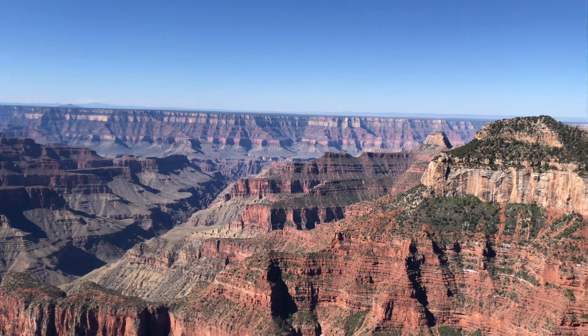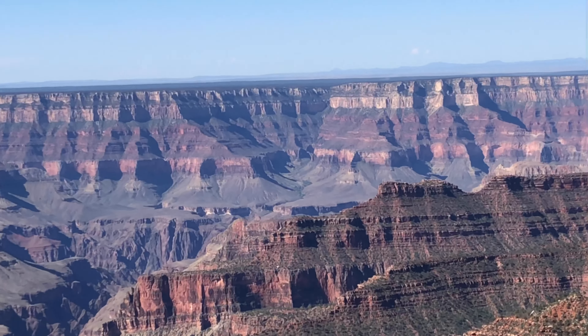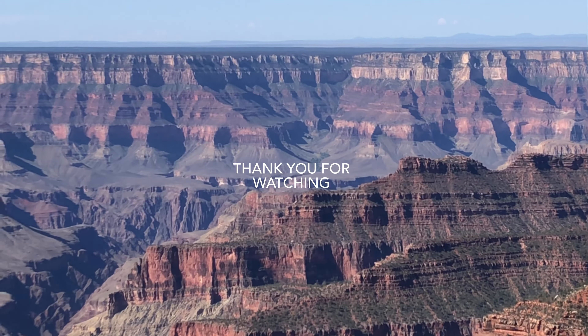If you make the trip to North Rim, Bright Angel Point should not be missed. I hope you enjoy your visit and thank you for watching.